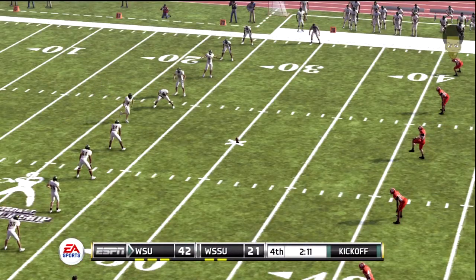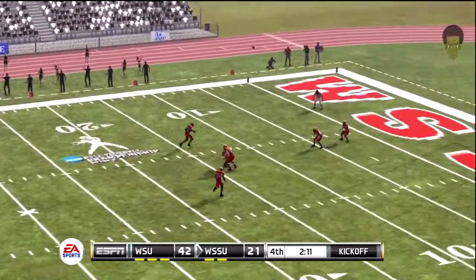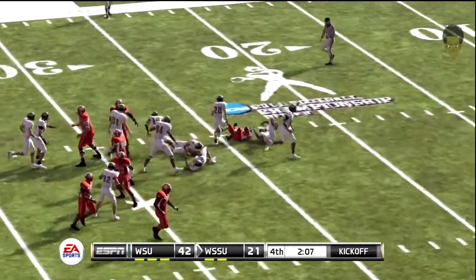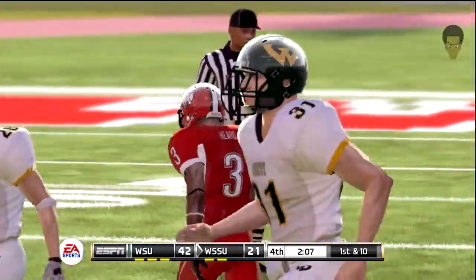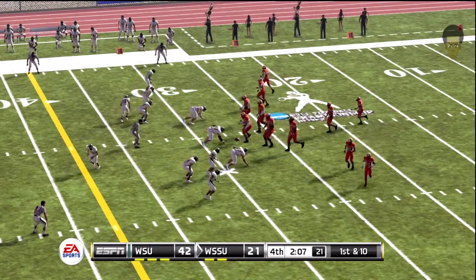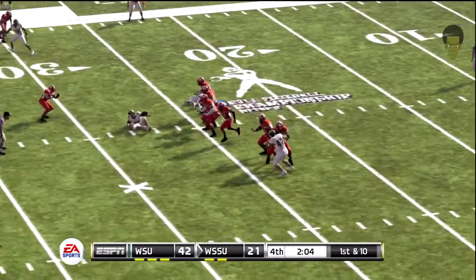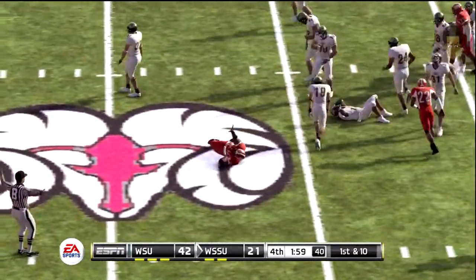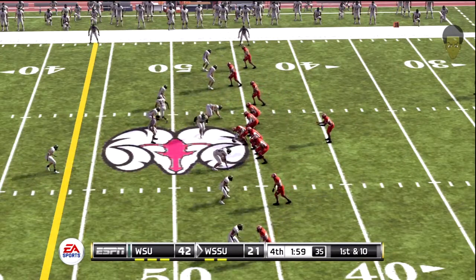Fuqua looks ready to kick this one off. Heard fields it at the three, taken down at the 28. The offense will start at the 28-yard line — first and ten, a little more than two minutes to go in the fourth quarter. First down — look at the throw. They'll bring him down at the 46. Good pick up here on the ground, but the coach would have been happier if he was able to get out of bounds to stop the clock.